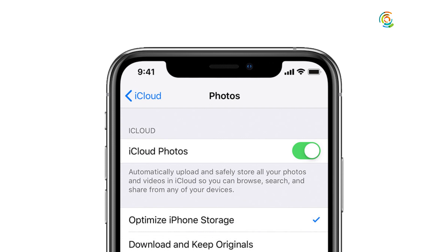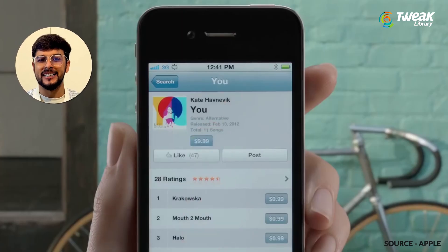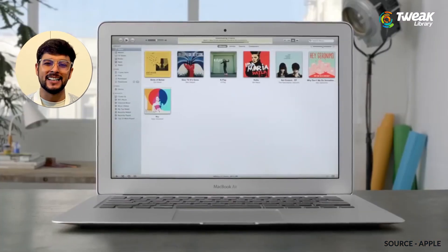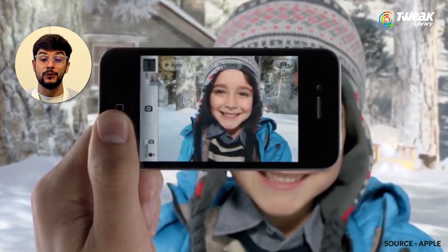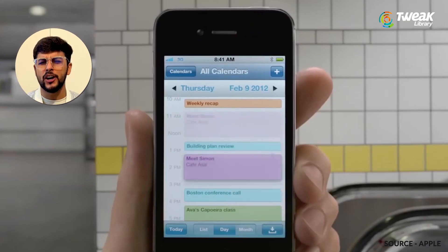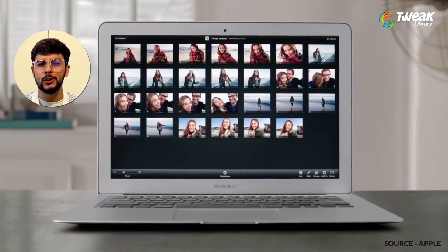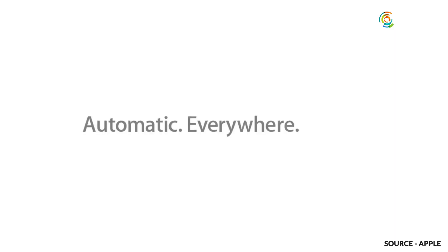If you have iCloud Photos enabled on all of your devices, then you don't need to worry — your photos are already syncing to iCloud. Also, the photos in My Photo Stream are already stored on at least one of your devices, so as long as you have the device with your original photos, you won't lose any pictures during this transition.